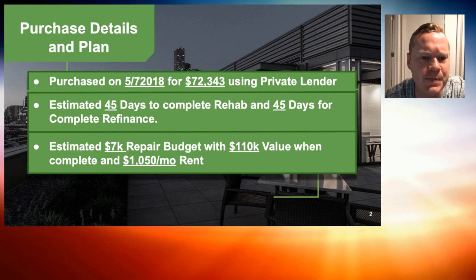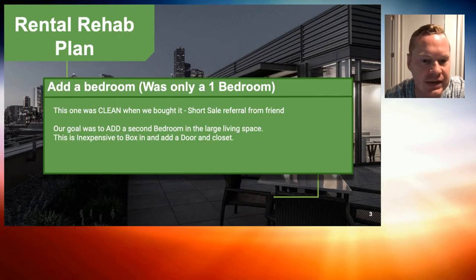We got the property for $72,000, and again we're always using a private lender. Back then — this is May 2018 — we were estimating 45 days to complete it and thought we'd spend about $7,000. It was super clean when we purchased the property, so we weren't doing a lot of rehab.